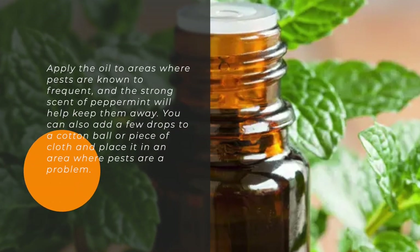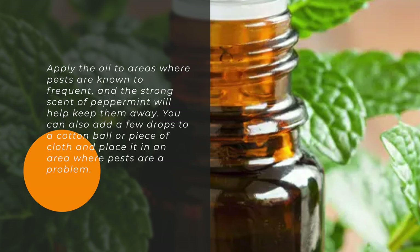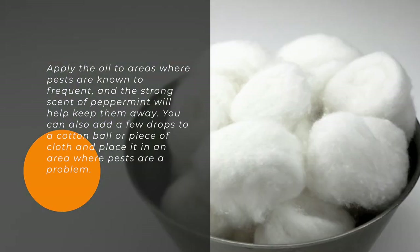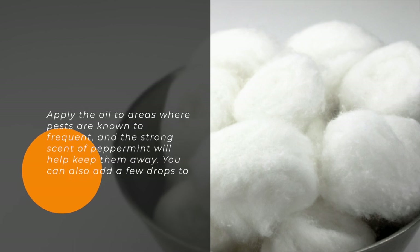Apply the oil to areas where pests are known to frequent, and the strong scent of peppermint will help keep them away. You can also add a few drops to a cotton ball or piece of cloth and place it in an area where pests are a problem.